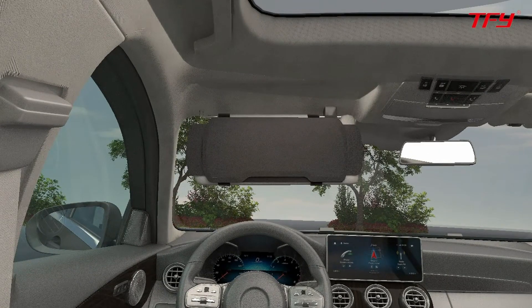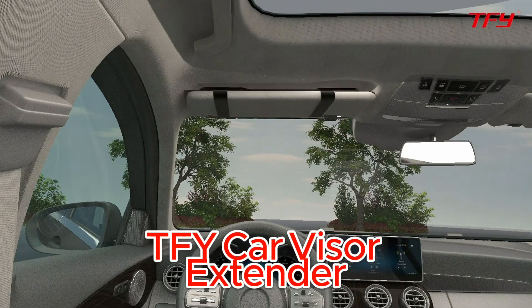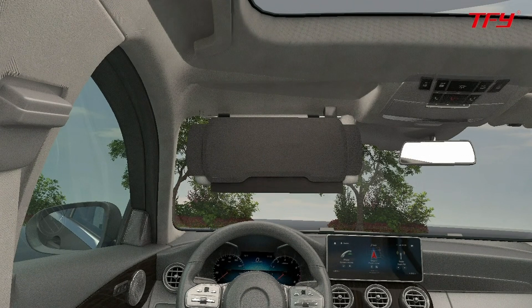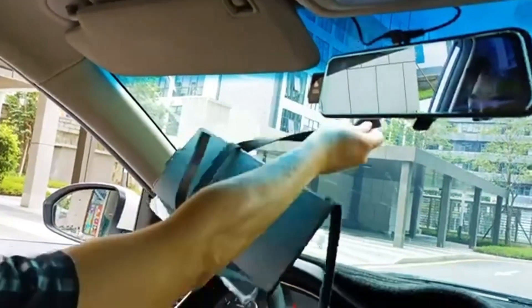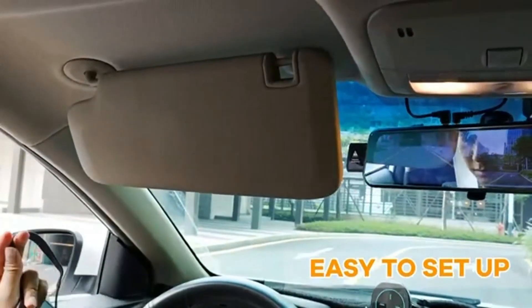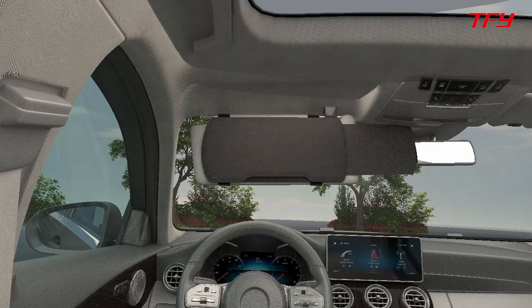Introducing the TFY car visor extender — the windshield and side window sunshade — the perfect solution to keep the glaring sun at bay and improve your driving comfort. This innovative car accessory is designed to give you maximum protection from the sun and a more enjoyable driving experience.